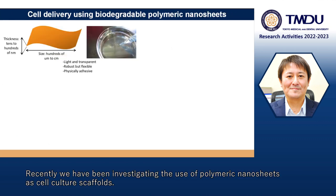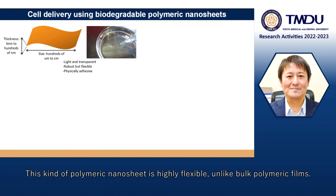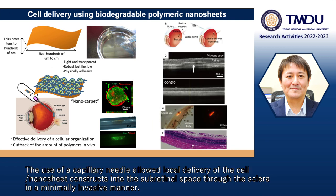Recently, we have been investigating the use of polymeric nanosheets as cell culture scaffolds. Their typical thickness is tens to hundreds of nanometers and the size is hundreds of microns to centimeters. This kind of polymeric nanosheet is highly flexible, unlike bulk polymeric films. We came up with an idea that cells cultured on nanosheets could be delivered to damaged areas in the body or subretinal space. The use of capillary needles allowed local delivery of cell-nanosheet constructs into the subretinal space through the sclera in a minimally invasive manner.